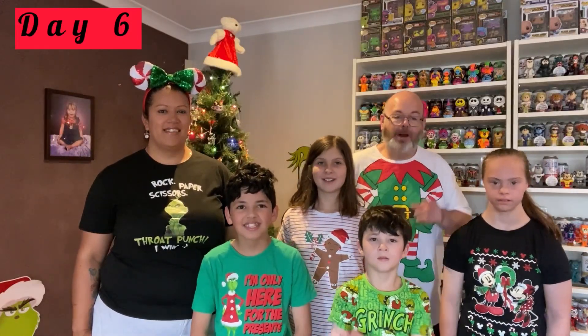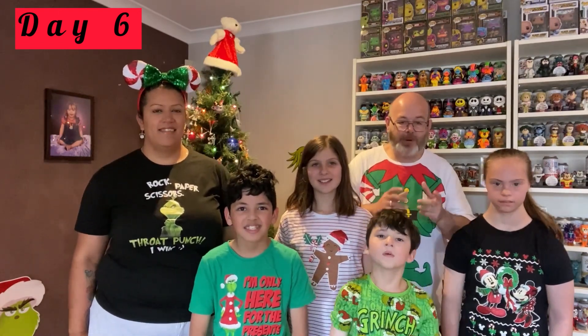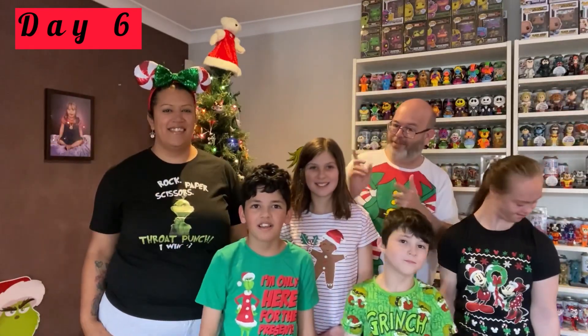G'day all, Aussie Pop and Paul! We're bringing you 24 days of Advent calendars and sodas, and we wish you all a Merry Christmas! Stay tuned for the video.